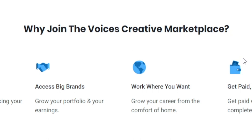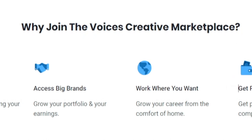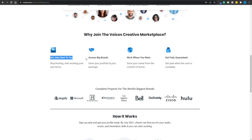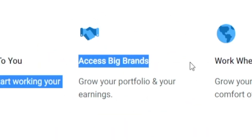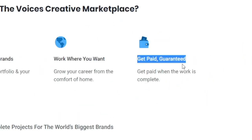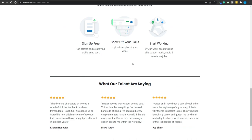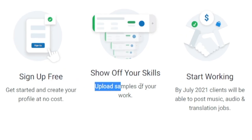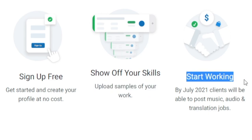Why would you join the Voices Creative Marketplace? First, you're going to get jobs sent to you as opposed to reaching out to clients and asking them to work with you, which is much more difficult. You'll access big brands, work where you want whenever you want, and you're going to get paid guaranteed. The process is straightforward: sign up for free, show off your skills by uploading some samples, and start working.